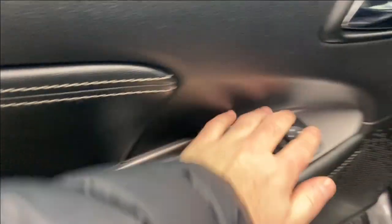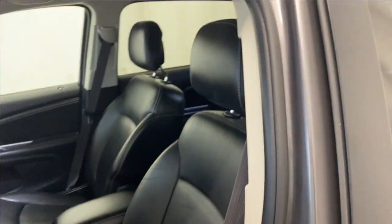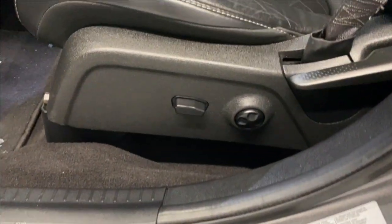Coming inside, we do have a nice armrest with power locks, windows, and mirrors. Leather upholstery, the power driver seat, and lumbar support.